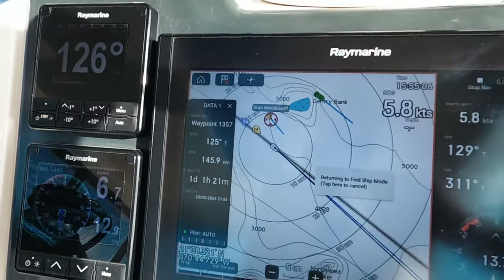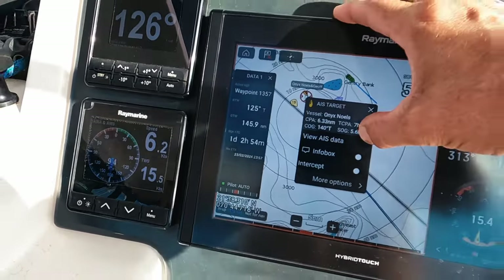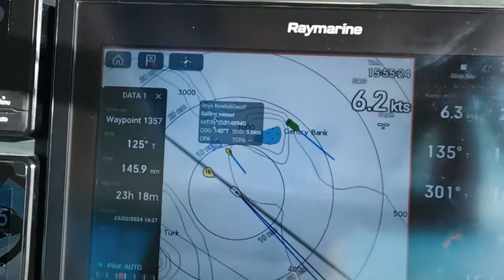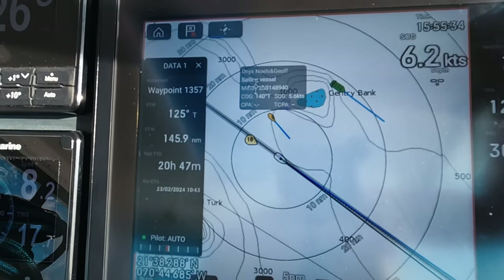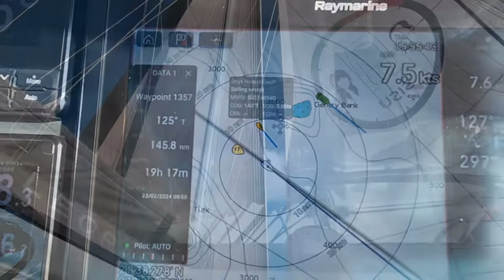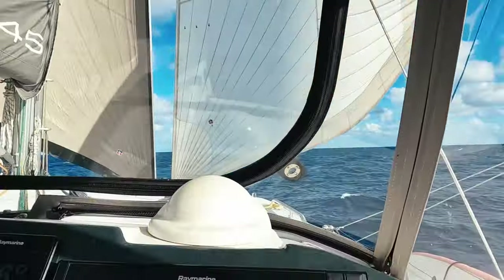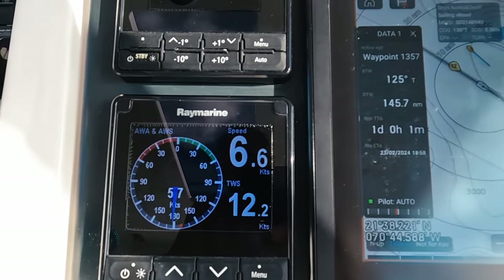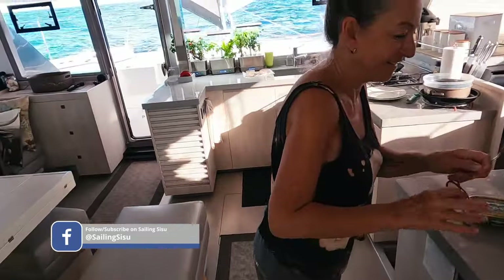We're actually supposed to be doing quite okay. It's 6.7 for us and 5.6 for them — and we had a nice surf to 7 knots. So we're surfing quite well. Wing on wing, doing the surfing. A little bit more than 50% of true wind speed — so much different than the last time.